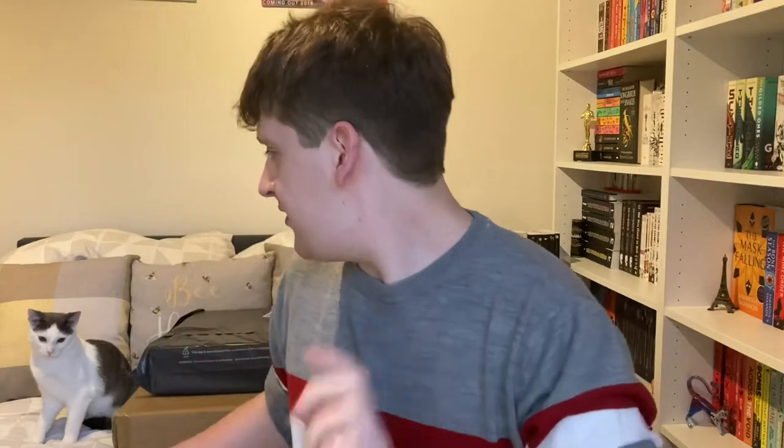Hi and welcome back to my booktube channel. Today I have something a little bit different, as you can probably tell from the title. I also have a little guest in the background, Tessa. This is Tessa, she's named after Tessa Gray from the Shadowhunter and the Infernal Devices series, you know.